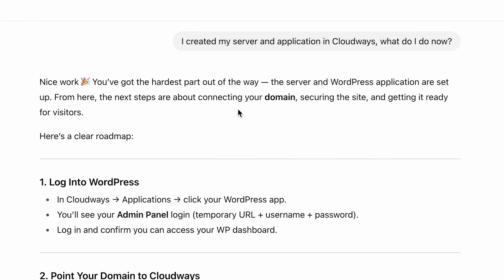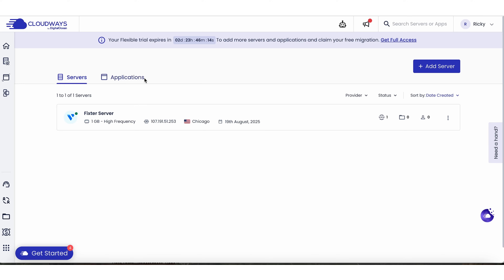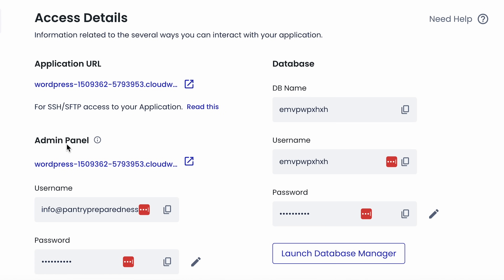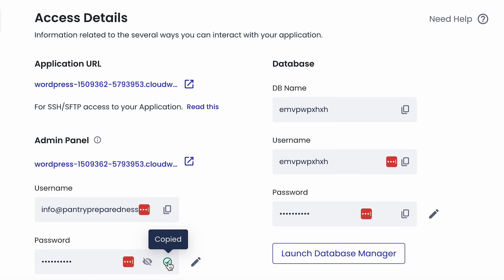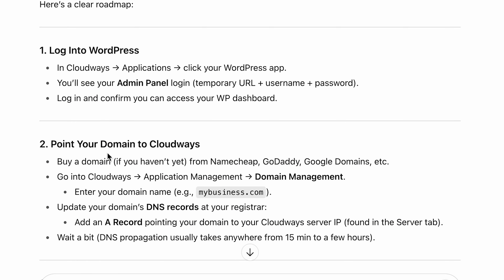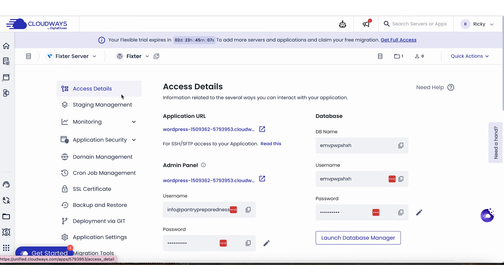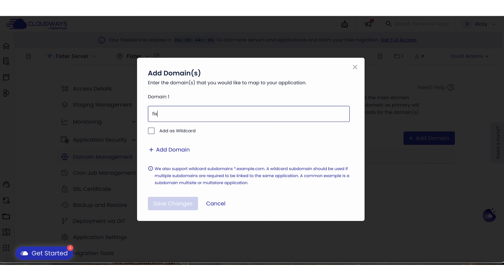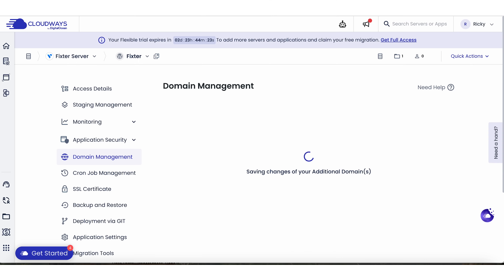Now I have a server. The next step is connecting your domain. I go to Cloudways, then Applications, and click on my app — Fixtr. From there I can access my WordPress dashboard and Admin Panel. Now what? I need to point my domain to Cloudways. I go to Domain Management right there in Cloudways, click it, and it tells me to enter my domain name. I click Add Domain, enter FixtrDIY.com, and save changes.